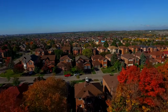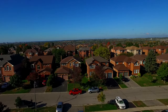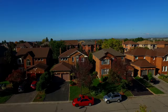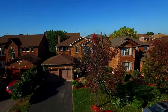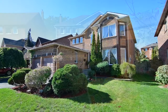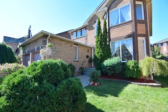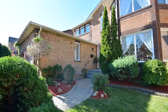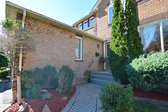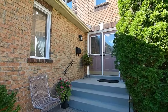Situated within Ajax's sought-after Hermitage neighborhood, 8 Sayre Drive is a beautiful four-bedroom family home on a 50-foot lot with wonderful curb appeal and a private backyard retreat surrounded by greenery. With no sidewalk on this side of the street, the driveway has parking for up to four vehicles along with the two-car garage. Landscaped front gardens with mature shrubbery align the interlock walkway to the inviting double-door entryway.